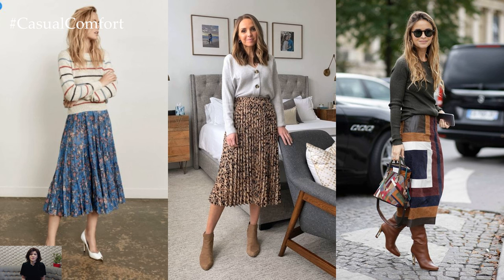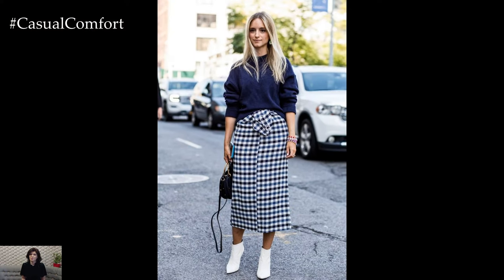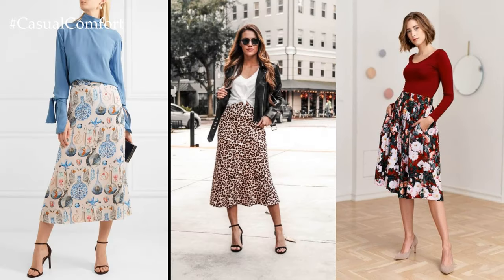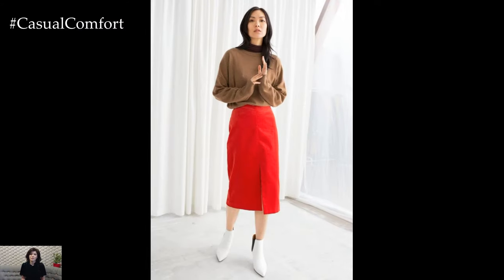For a polished daytime look, pair a flowy midi skirt with a fitted top or blouse and add a pair of heels or flats for a touch of sophistication. Whether opting for a classic A-line silhouette, a pleated design, or a wrap style, the midi skirt exudes femininity and refinement, making it a versatile option for the office, brunch dates, or casual outings.